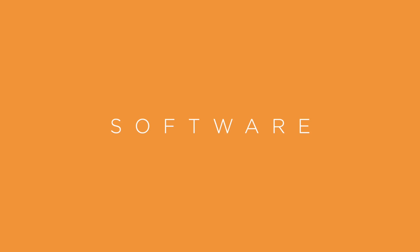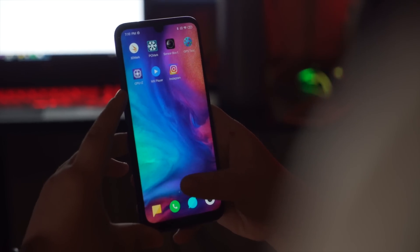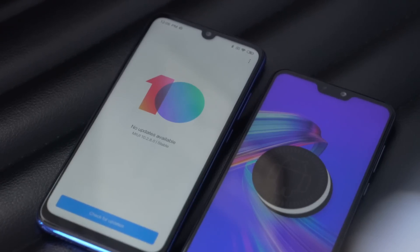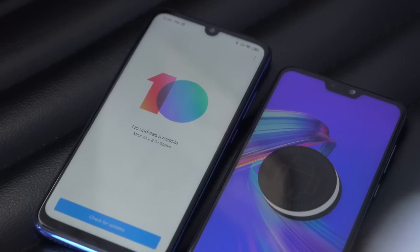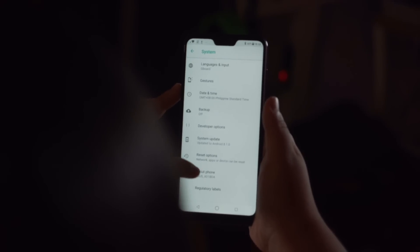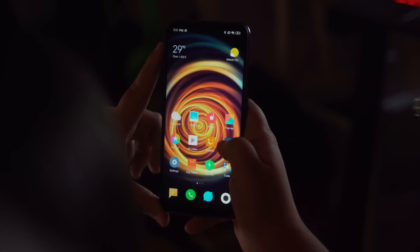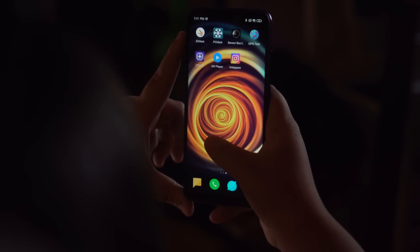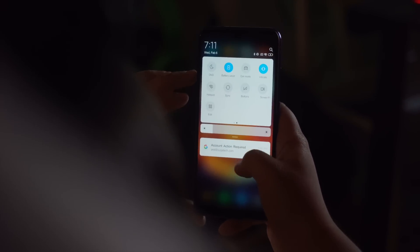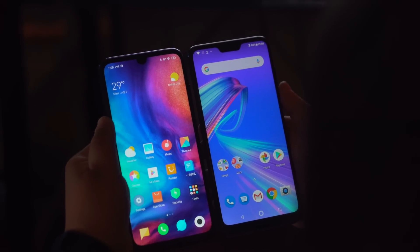Heading to software, you get stock Android Oreo for the Max Pro M2, and MIUI 10 based on Android Pie for the Redmi Note 7. This isn't too much of a big deal because Asus is expected to roll out an Android Pie update soon, but it's always good to have the latest Android version out of the box. Take note that if you decide to get a Redmi Note 7 now, like our unit, you may still have the Chinese ROM, which has limited Google support and a ton of bloatware. So as far as skins go, it's a matter of Chinese MIUI versus a stock Android experience, which I personally prefer.